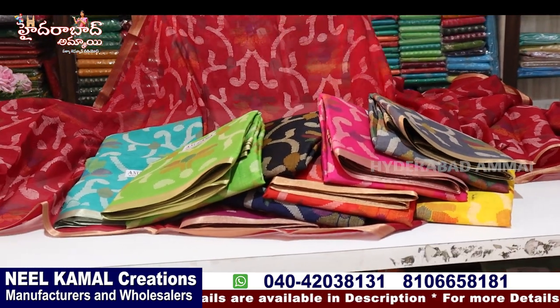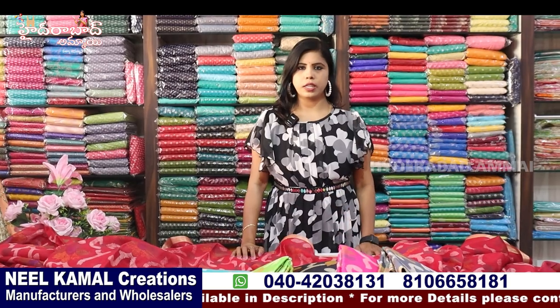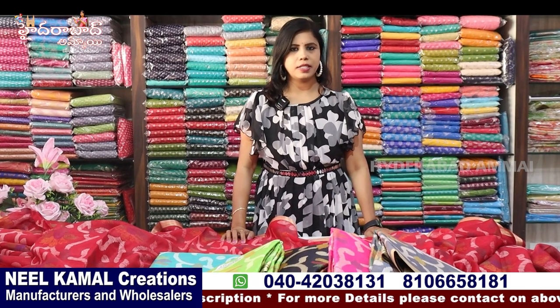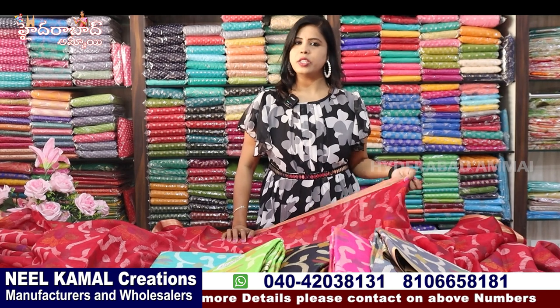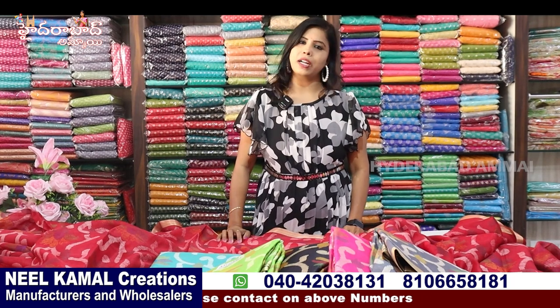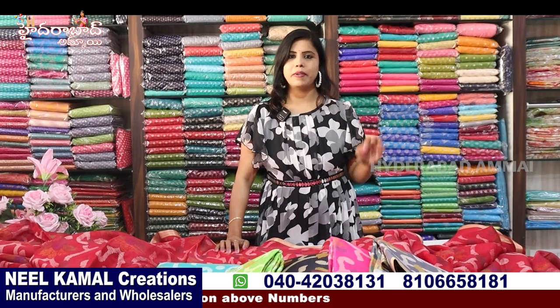If you have these colors, you can also see the color of the collection. I'm going to show you the collection. If you want to share it, please share it with a good variety. If you like the video, please share it with a good quality. Please subscribe. Thank you so much for watching. Bye bye!